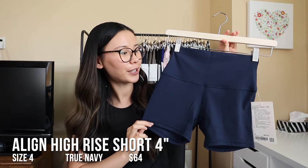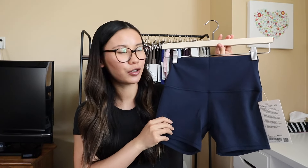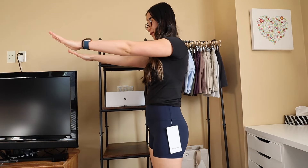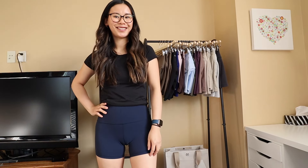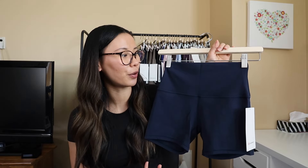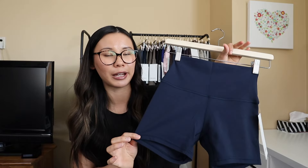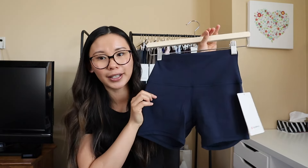Moving up to the 4-inch inseam — I don't mind this length, but the Align shorts are prone to riding up slightly, so the 4-inch turns into more of a 3-inch. For that reason I wouldn't wear these out in public. Maybe they're an okay lounge short, but they're not as functional as other lengths. If you're just lounging around the house or have a shorter inseam or torso, this might work well for you. It has all the same features as the Align legging, plus a hidden pocket in the waistband.